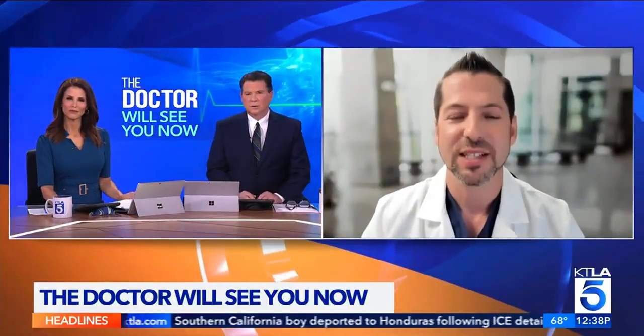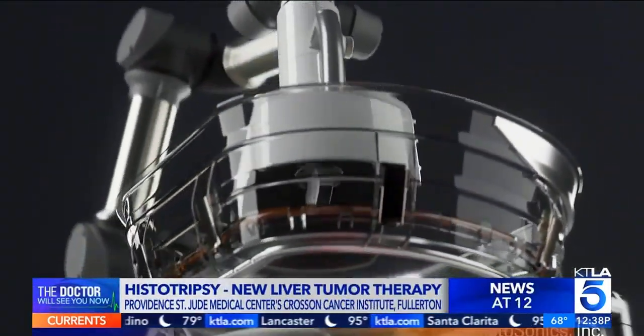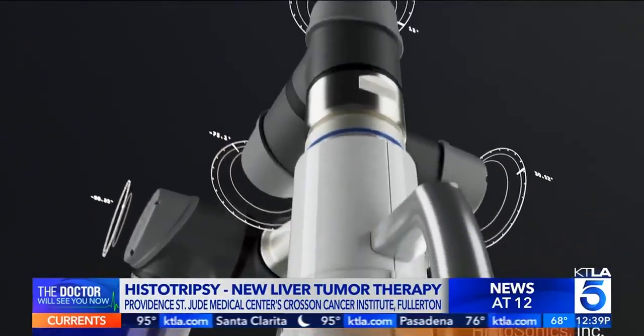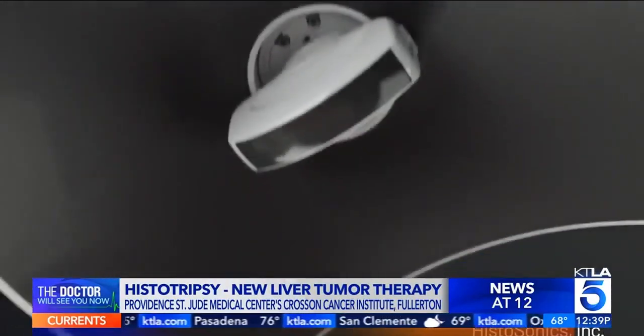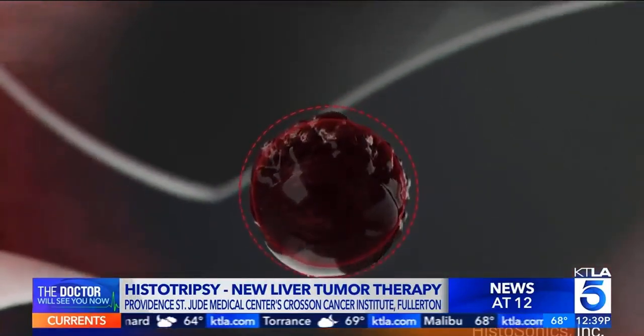Histotripsy is an FDA-approved technology that takes high-energy focused ultrasound waves and focuses them within the tumor. When we do that, these ultrasound waves cause tiny bubbles to form within the tumor. These bubbles rapidly expand and collapse, causing the tumor cells to literally rupture or burst — essentially liquefying them. The treatment is performed with a system guided by a robotically assisted arm that a physician guides using advanced imaging techniques to target and destroy the tumor.